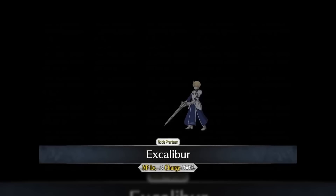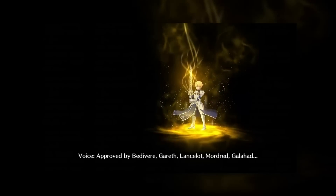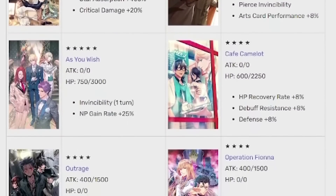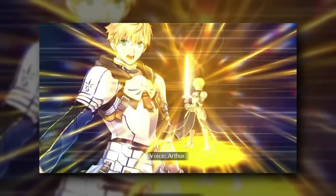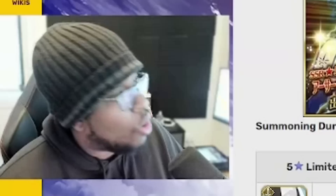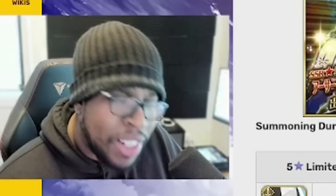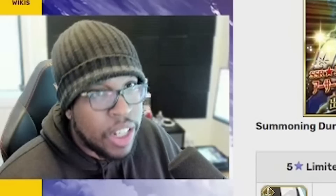Finally, we have the Summoning Campaign for Arthur Pendragon Prototype, as well as all the CEs from previous White Days. If you need more of those CEs, it's not a bad time to roll. But in all honesty, we have some new servants coming down the pipeline, so only roll for Arthur Pendragon if you really want him, he's your husbando, or you're just missing out on a good AoE Saber.